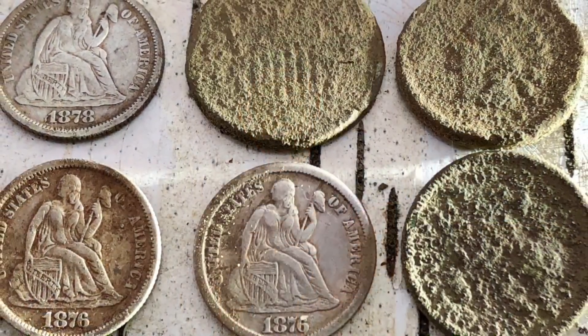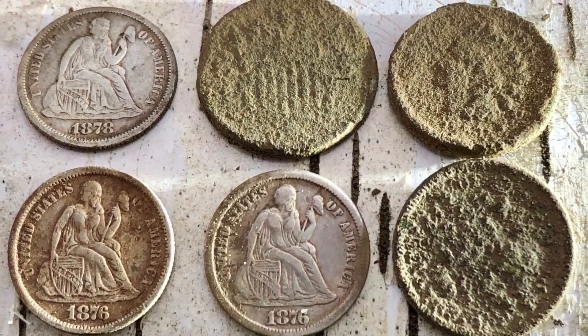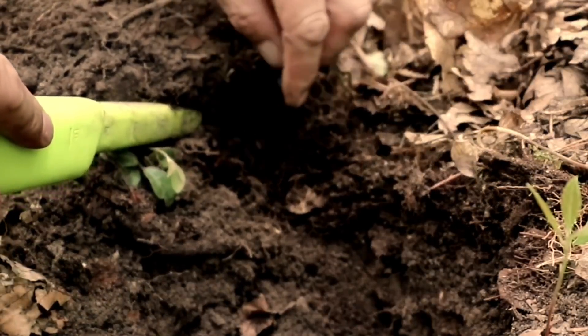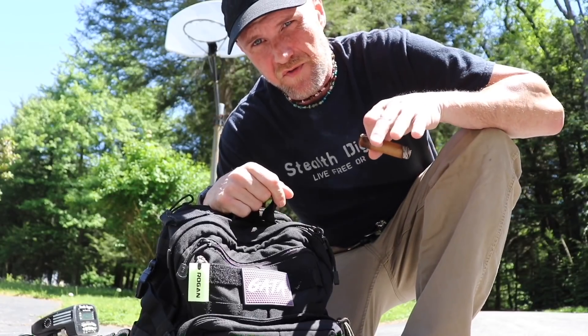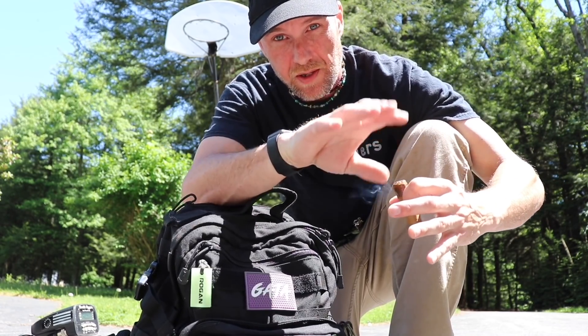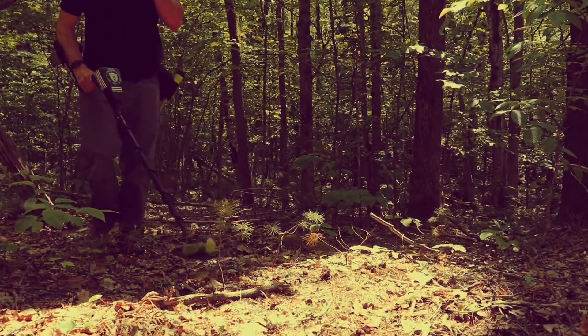All right everybody, thanks for tuning in, hope your week is going well. For us it's been one of those weeks — everyone's off busy doing their own things. Today it's time to go digging. Waiting on Keebs, he should be here shortly. What we're gonna do is take a drive up — we have a couple hours — and go to where I found my coin spill several days back. That place needs to be gone over lightly and slowly. It's a very interesting area: a small old village-type setup with colonial home sites, and then off in the back, several camps from the 1800s.